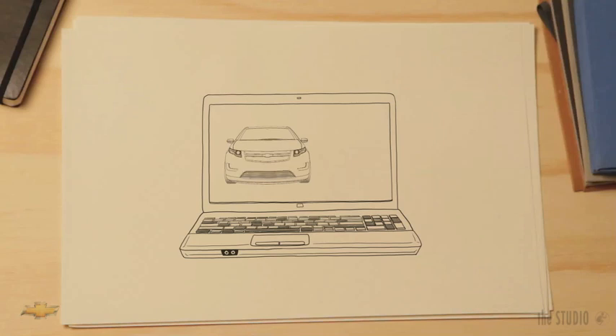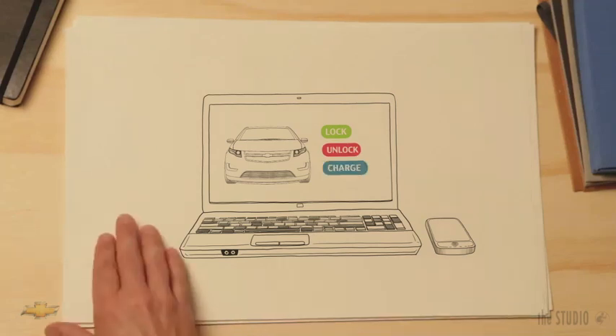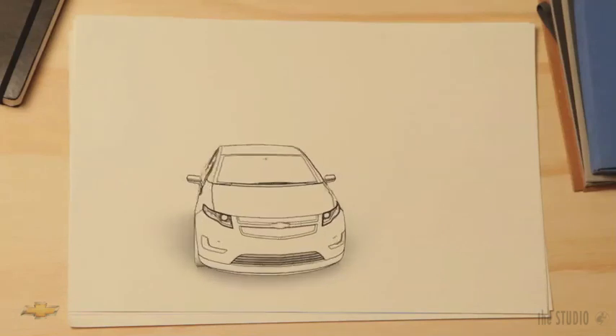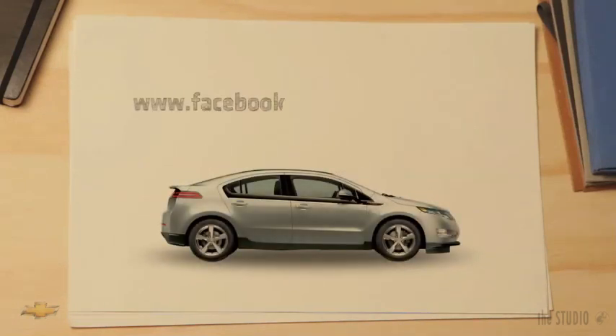But you don't have to be driving to have fun with your Volt. It has a mobile and computer app that lets you lock, unlock, and even check its charge level. We've built the only car you'll ever need. It's electric, sure. But it's so much more. It'll change the way you feel about driving, without changing the way you drive. And it might just change the world. This is the Chevrolet Volt.